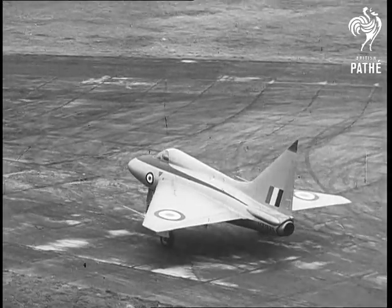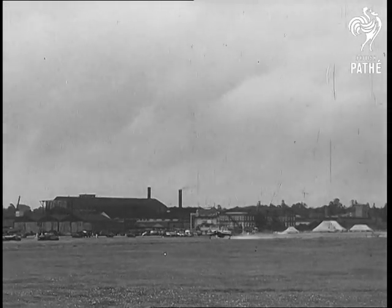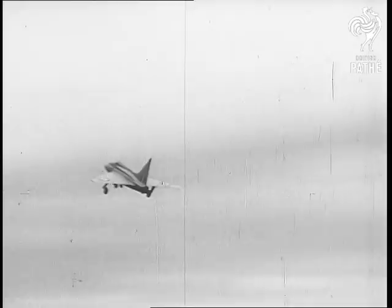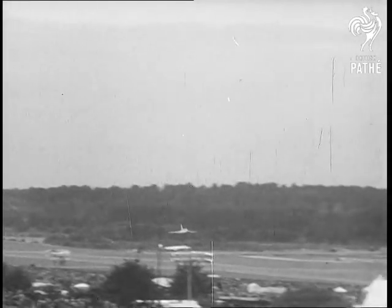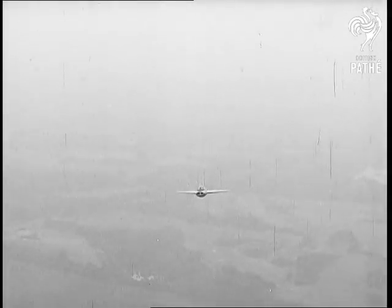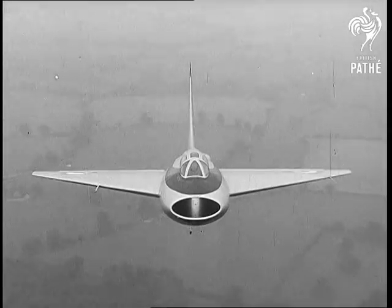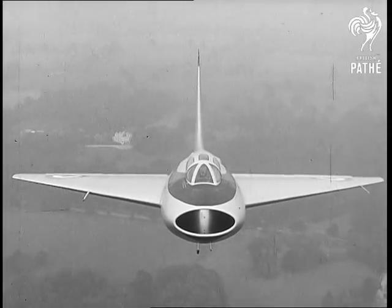Aircraft of the future: the Delta Wing high-speed research aircraft. The Boulton Paul P.111 has a Rolls-Royce Nene engine. Few details are available about these new and exciting aircraft, but delta wings have advantages in high-speed flight, apart from the absence of a tail. Wings with a low aspect ratio — that is, short wide wings — behave better than long narrow wings as the speed of sound is reached and passed.